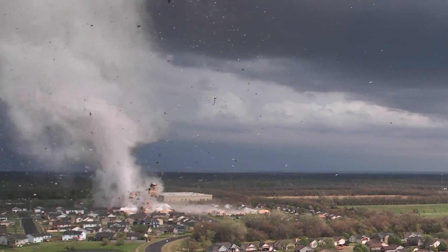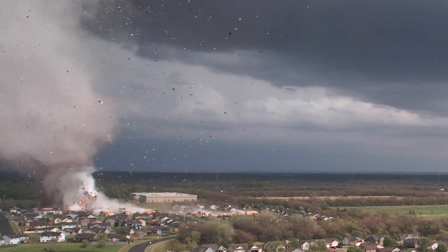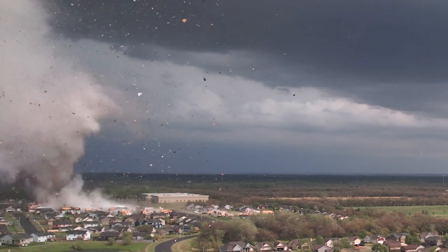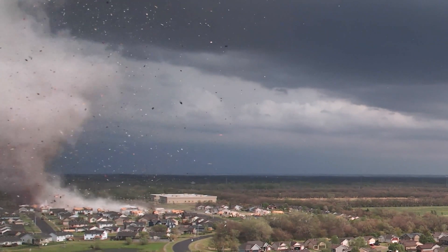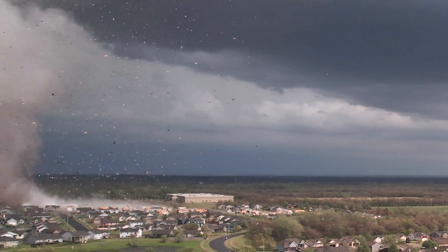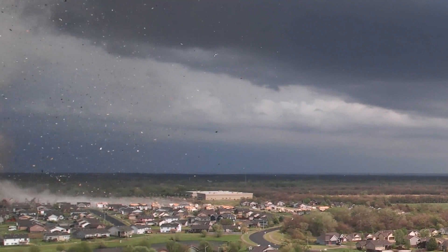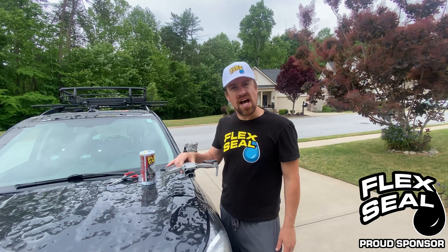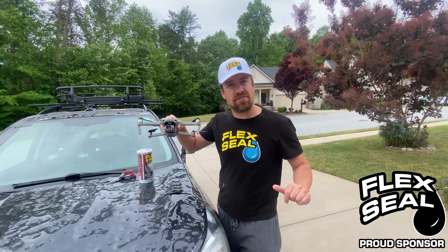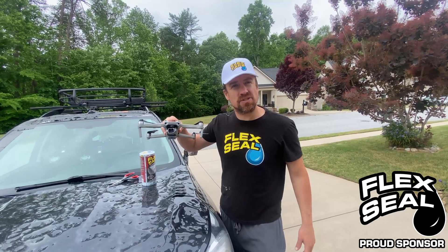Unfortunately, as the drone was coming in to land, it happened to land on a concrete curb that caused damage to the landing gear. Hi, I'm Extreme Meteorologist Reid Timmer, and this is the Dominator drone that captured that footage of the Andover, Kansas EF3 tornado on April 29, 2022.